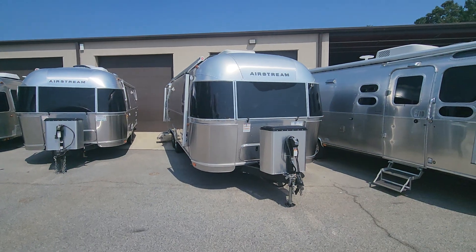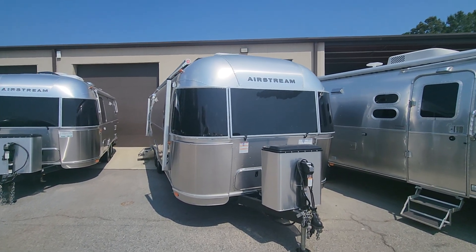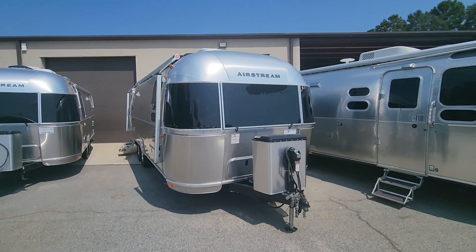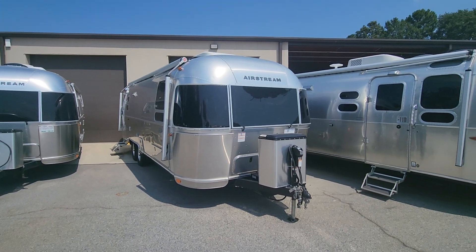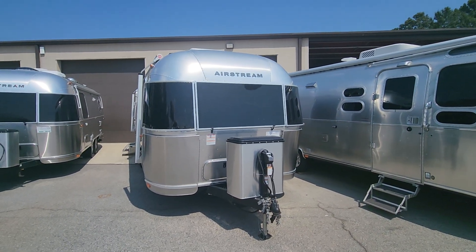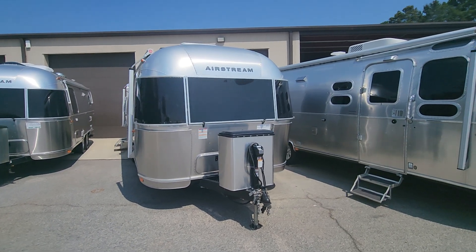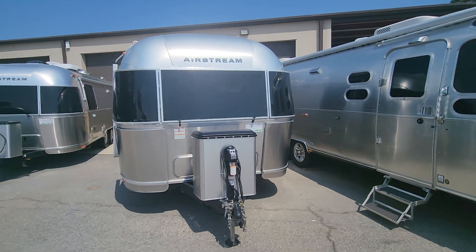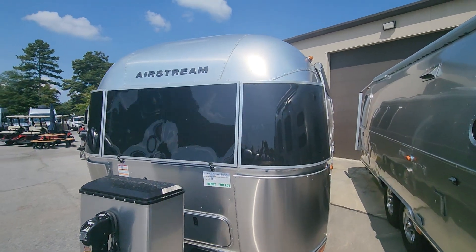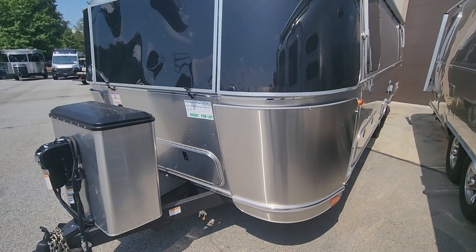Today I'm bringing you a pre-owned 2024 Airstream Globetrotter — this is a 27 front bed twin. I'll give you a walk around on the outside and then we'll move on to the interior. Just so y'all know, this does have the double ACs, convection microwave, as well as 300 watts of rooftop solar and 200 amp hours of lithium batteries. It is pre-owned, but it is like new — it's still in the same model year.